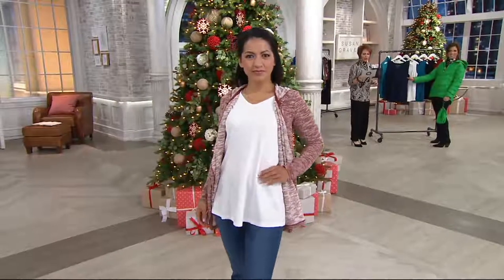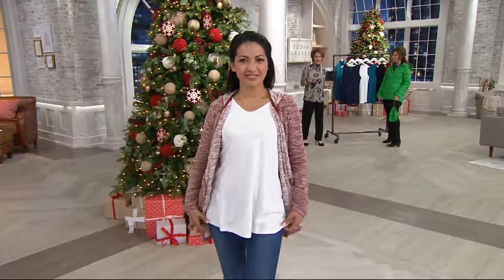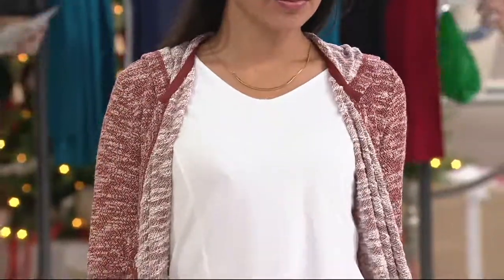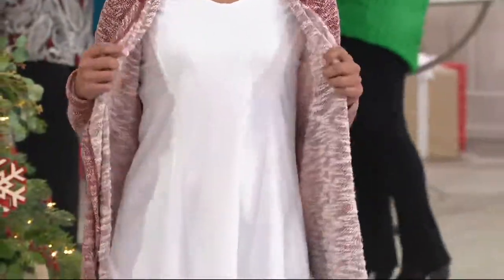Modern Essentials Stretch Cotton Modal Tank. The blend of this fabric is 52% cotton, so still cotton rich, 43% modal — that gives this silky smooth hand and is still breathable because it's a natural fiber — and then 5% spandex, so it stretches and moves with you.